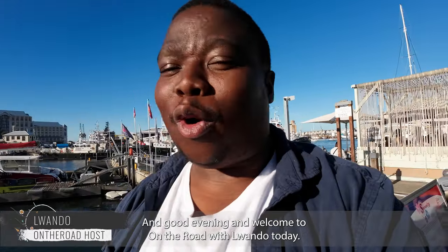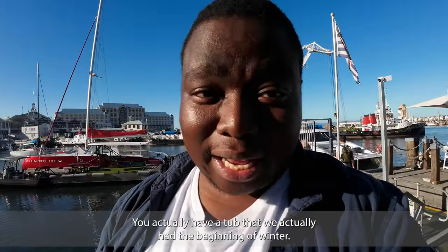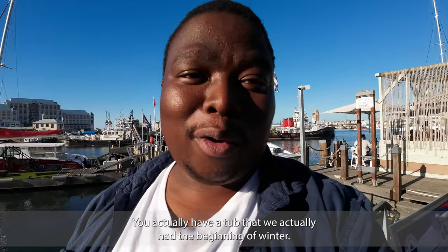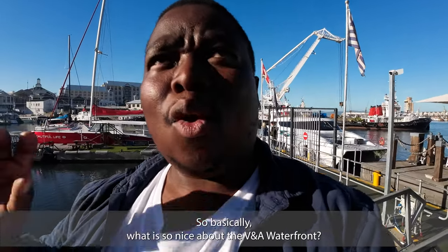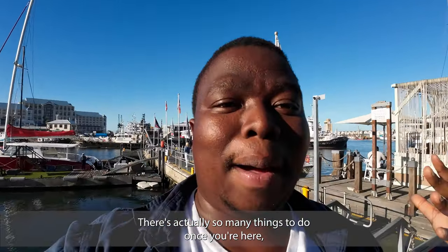Good afternoon, good morning, and good evening. Welcome to On the Road with Rwando. Today we're at the biggest tourist attraction in Cape Town - none other than the V&A Waterfront. As you can see, it's a nice and beautiful sunny day; you'd never tell that we're actually at the beginning of winter. There are so many things to do once you're here.